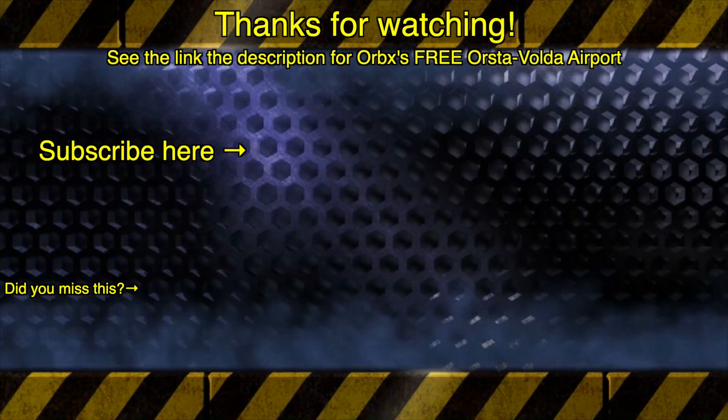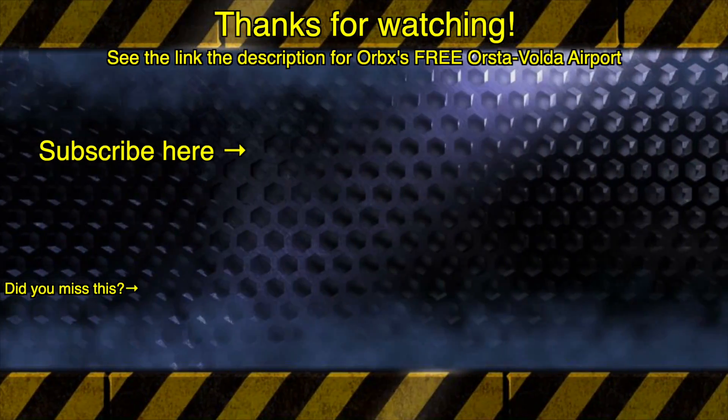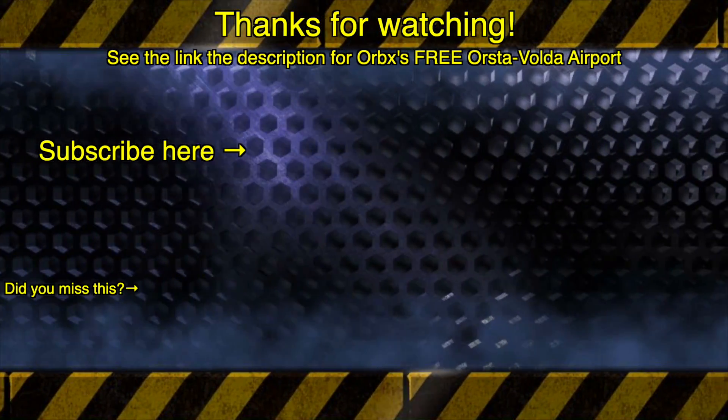Thank you for watching. If you do like this kind of content for flight simulator, please do subscribe for more. The free Åstavolge airport scenery is on the Orbex website — please see the link below in the description. As always, we will see you next week on the Reaction Review.